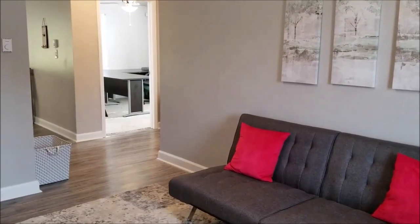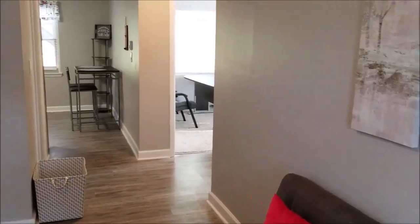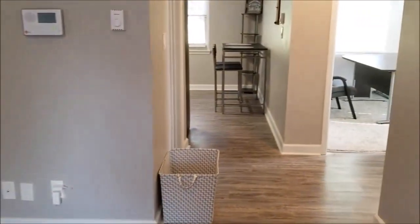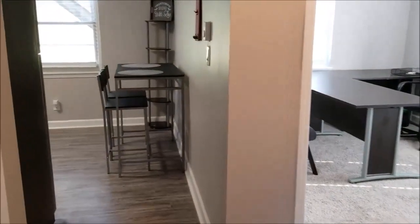Coming in the front door, you come right into the living room. This is a two-bedroom, one-bath apartment.